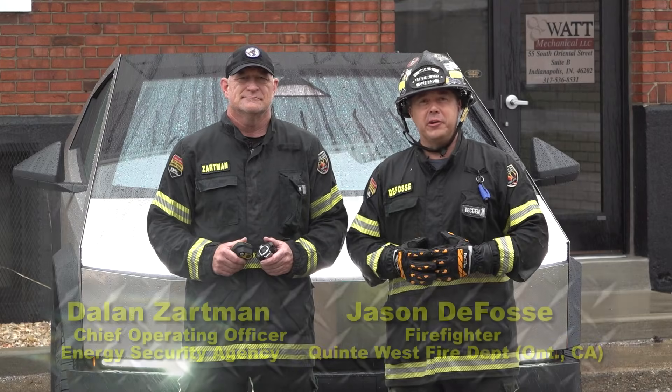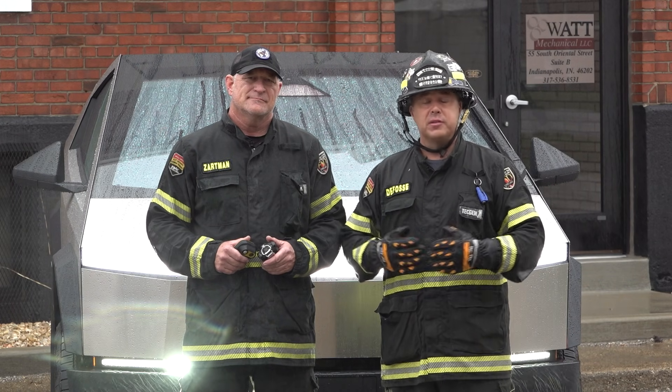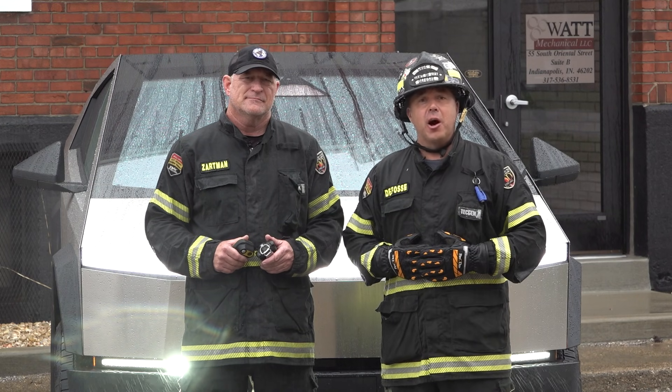Hello everyone, welcome to Fire Engineering Training Minutes. I'm Jason DeFossey along with Dalen Zarman and we're excited to present electric and hybrid vehicle response specific to firefighting operations. Dalen is going to walk us through the different tools and equipment and approaches as it relates to this unique firefighting operation.